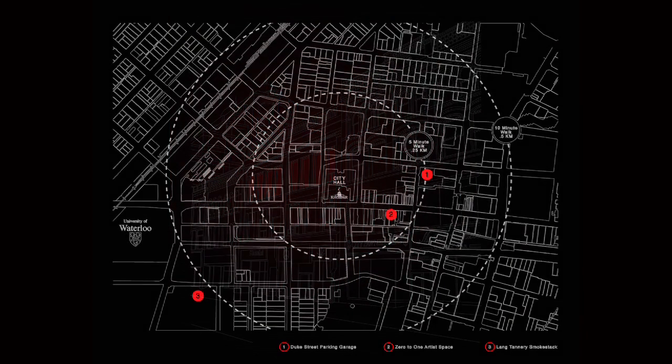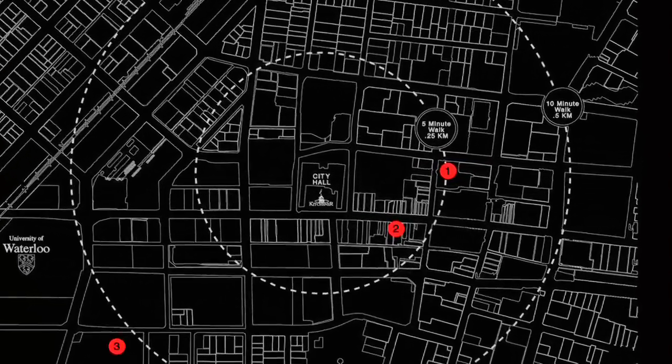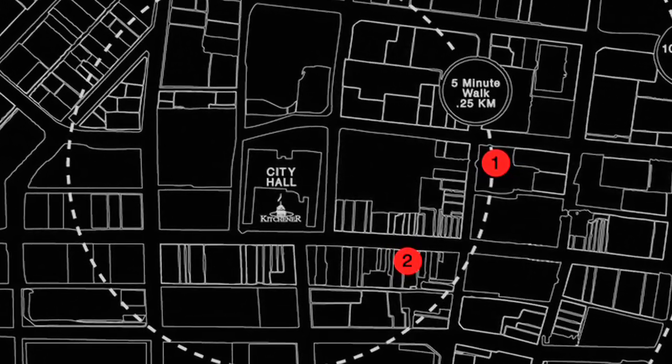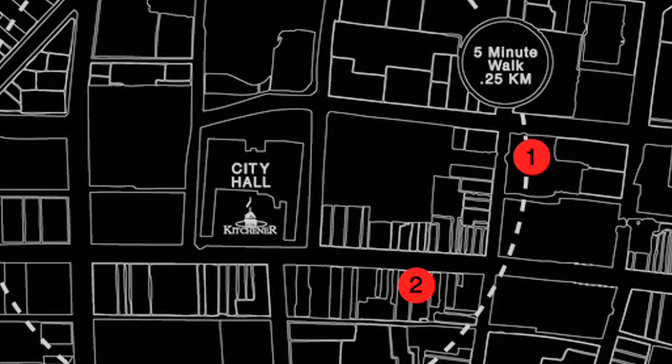I picked the three architectural sites because they all tie into certain trajectories that the city has worked into in its economic plan. The Lang Tannery is one of the easiest examples — it created the city in some way. The Duke Street parking garage had a lot to do with where the city thought it was going in the late 60s and early 70s, with this really futuristic architecture known as New Brutalism. It's kind of the height of the modernist movement in architecture, and you can see it here. It reflects where the city thought it was going — putting energy into mall culture and the automobile — and it's now somewhat an afterthought, a little defunct in terms of its form and function.